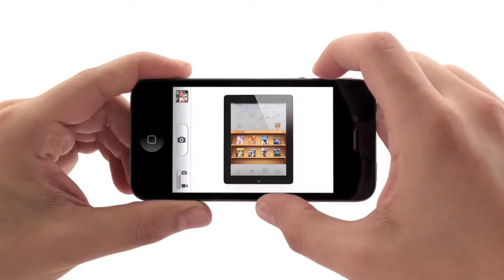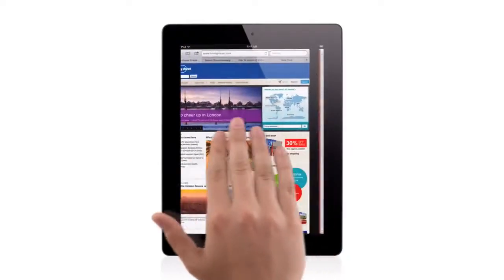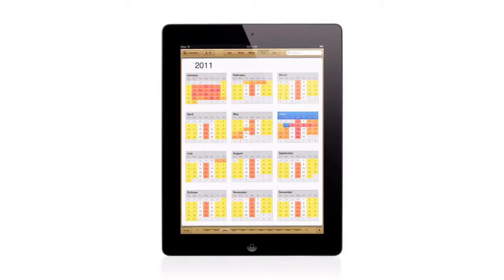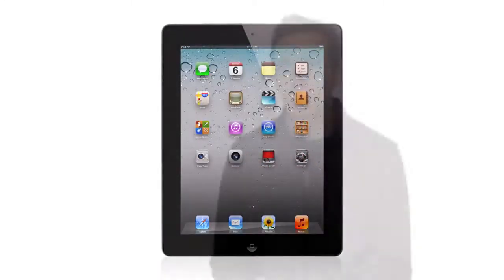With iOS 5, we've taken an operating system that was already years ahead, and we've added over 200 new features to it that move it even further ahead. We're constantly challenging ourselves to figure out how we can make the user experience even easier, even more intuitive, while at the same time adding more powerful functionality. And that's exactly what we've done with iOS 5.